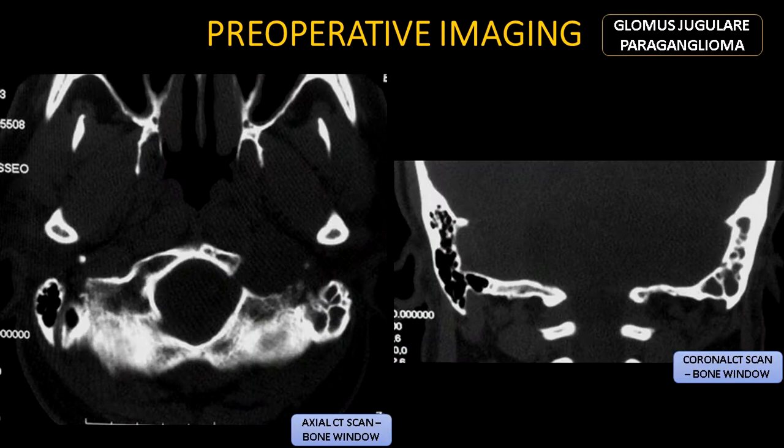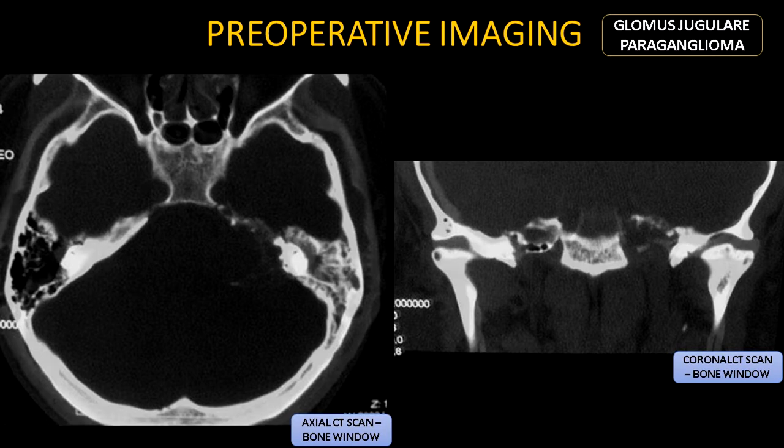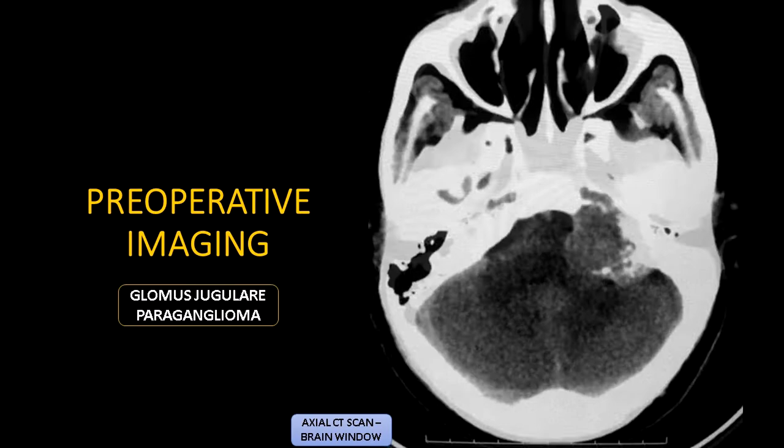In these CT scans we can see the bone erosion around the left jugular foramen, a common feature of glomus jugulare tumors, and observe involvement of the carotid, internal auditory, and hypoglossal canals, besides the middle ear. Now we observe the mass through the brain window CT scan.